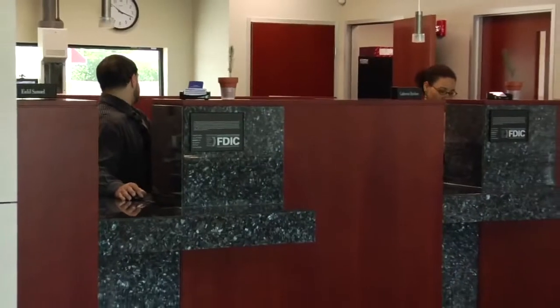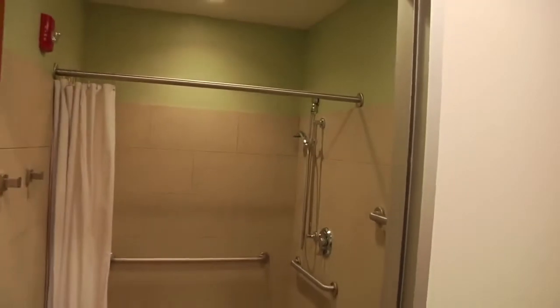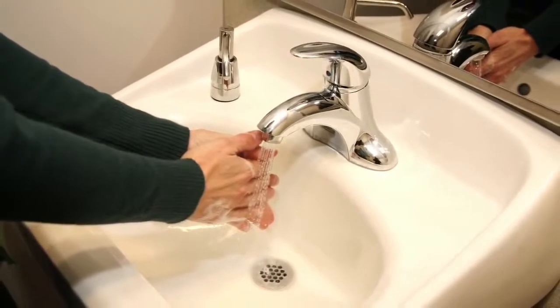All paints, coatings, sealants, and floorings used are low-emitting, creating a healthier work environment for building occupants. The use of water-efficient plumbing fixtures throughout the building allows for a 42% reduction in overall use of potable water.